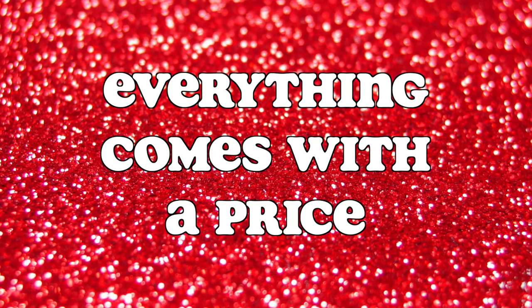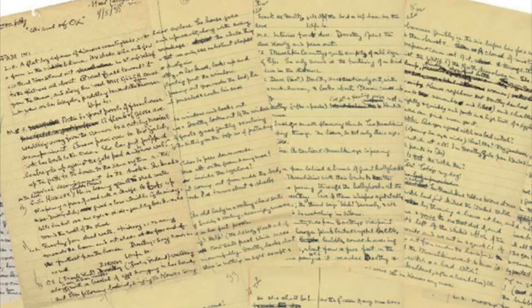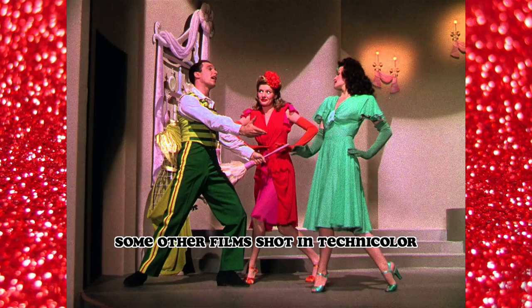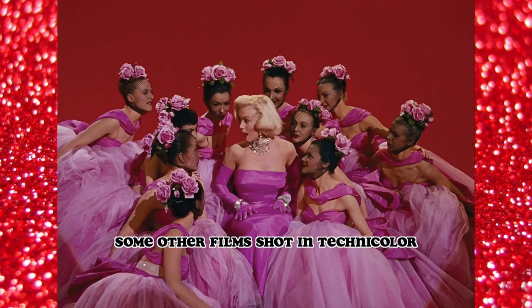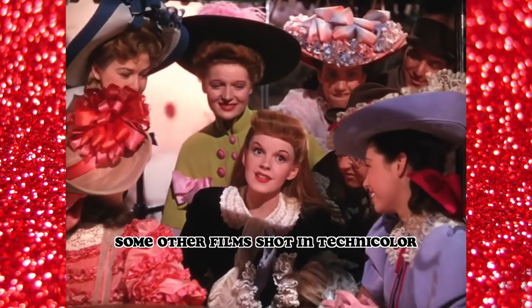Everything comes with a price. MGM bought the film rights to the novel for a whopping $75,000, one of the highest amounts at the time, and were immediately plagued with production woes, leading some to believe the movie was cursed. The film had over a dozen rewrites, was tied to five different directors, and was switching out principal cast members even after filming had begun. The decision to film in Technicolor, which was still uncommon in 1939, was expensive, complicated, and time consuming, with the film costing the studio over $2.8 million to make.